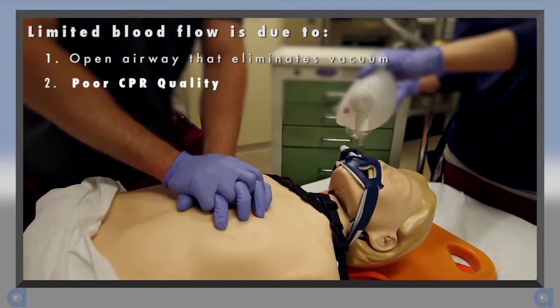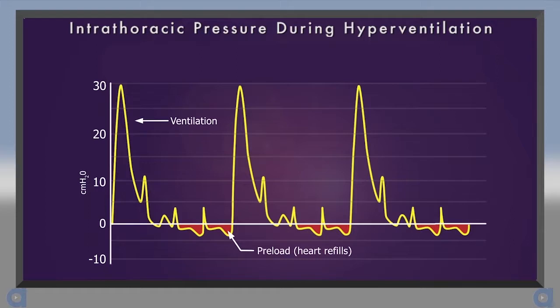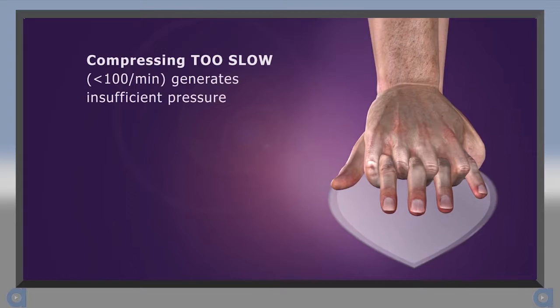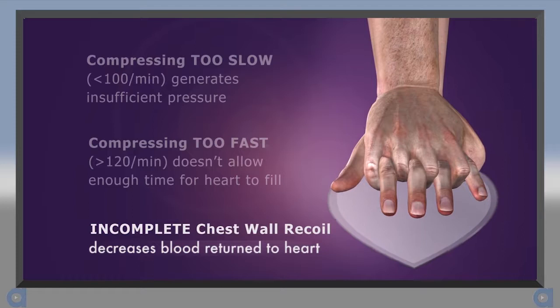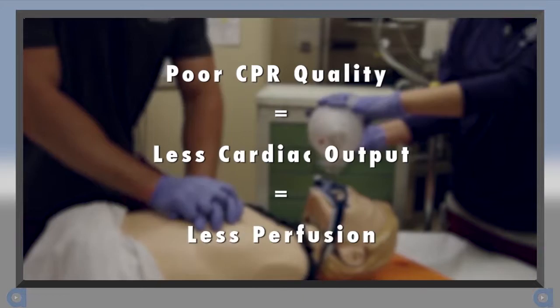Studies show that caregivers often make errors during the performance of CPR that further compromise its effectiveness. For example, ventilating too often or with too much tidal volume causes excessive positive intrathoracic pressure that limits blood flow back to the heart and increases ICP. Compressing too slowly fails to generate enough pressure within the circulatory system. Compressing too fast limits preload because the heart does not have enough time to fill with blood. Finally, if the chest wall does not recoil completely, it results in decreased blood flow back to the heart. All of these factors can compromise cardiac output — less cardiac output means less perfusion.